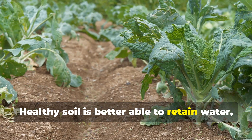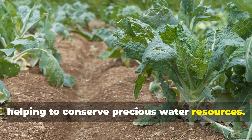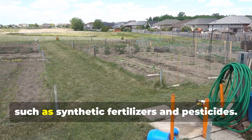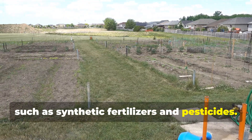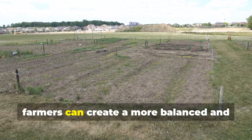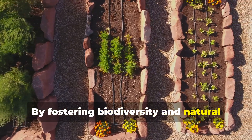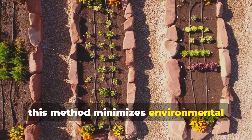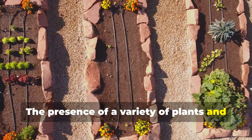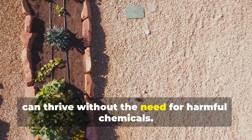Healthy soil is better able to retain water, reducing the need for irrigation and helping to conserve precious water resources. Furthermore, bio-intensive gardening reduces reliance on external inputs such as synthetic fertilizers and pesticides. By using natural methods to enhance soil fertility and control pests, farmers can create a more balanced and sustainable ecosystem. By fostering biodiversity and natural pest control, this method minimizes environmental impact, creating a self-sustaining environment where plants thrive without the need for harmful chemicals.